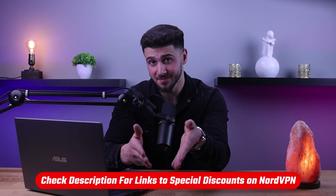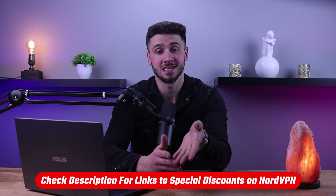Plus with a 30-day money-back guarantee, there's no harm in giving NordVPN a try. You'll find a discount link available in the description down below to help you save some extra money. So sit back and get ready to join the world of secure online browsing with NordVPN.